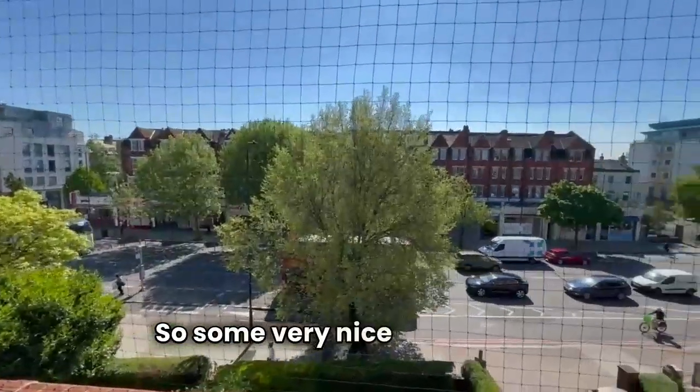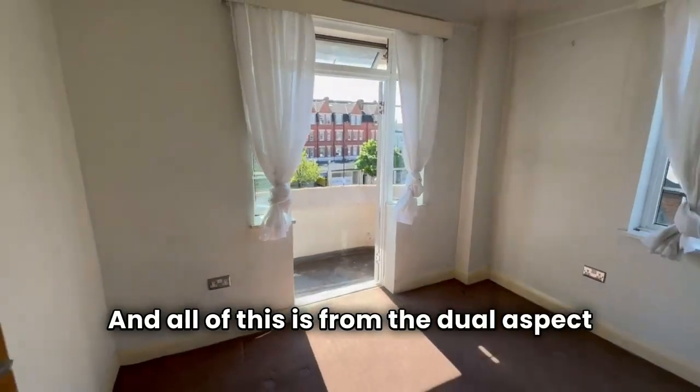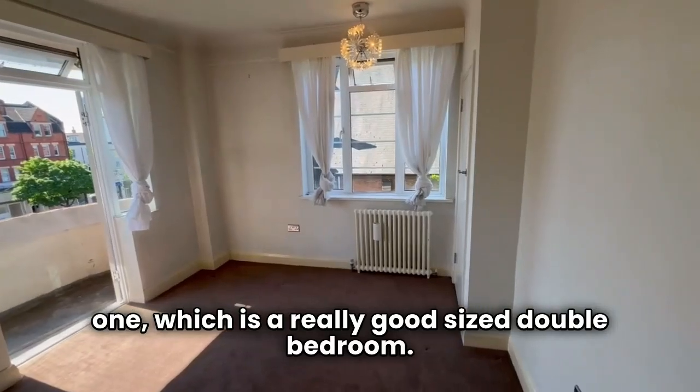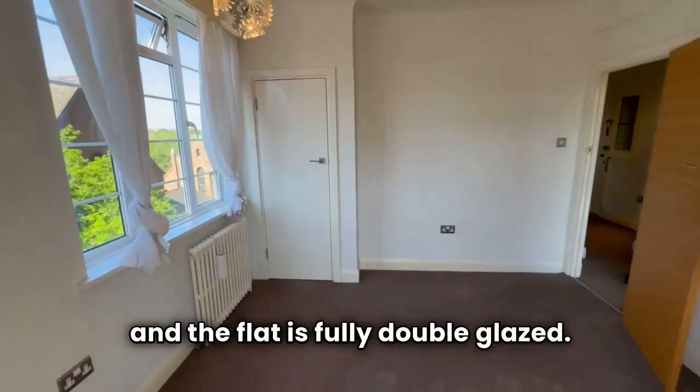Some very nice east facing views over Balham High Road, and all of this is from the dual aspect bedroom one, which is a really good size double bedroom. There is a built-in wardrobe cupboard and the flat is fully double glazed.